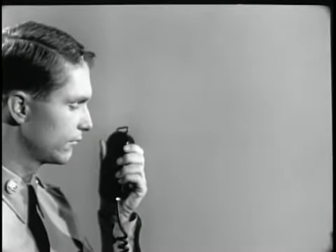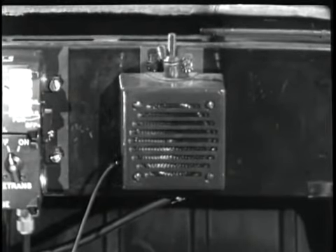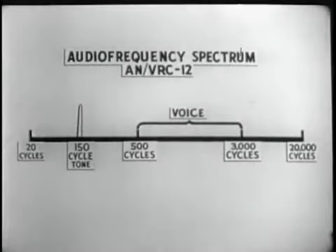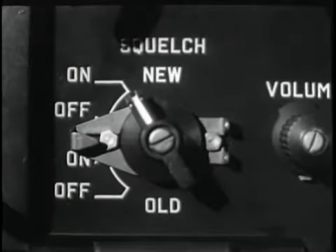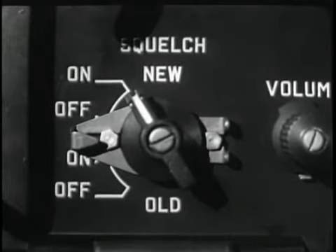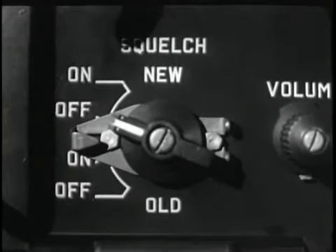Yet the receiver is still open, available to receive any message. When the microphone switch is released, the rushing noise is squelched and the speaker is silent. Thus, the 150-cycle squelch tone is only necessary to open or close the squelch circuit, which in turn activates or deactivates the speaker.